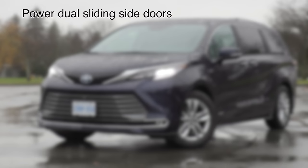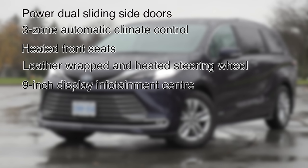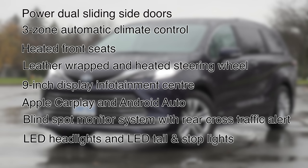Here are the key standard features to look out for: power dual sliding doors, three-zone automatic climate control, heated front seats, leather-wrapped and heated steering wheel, a nine-inch display infotainment center, Apple CarPlay and Android Auto, blind spot monitor system with rear cross-traffic alert, LED headlights, and LED tail and stop lights. All of those features are standard equipment.